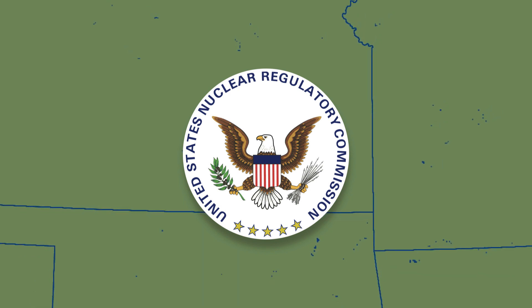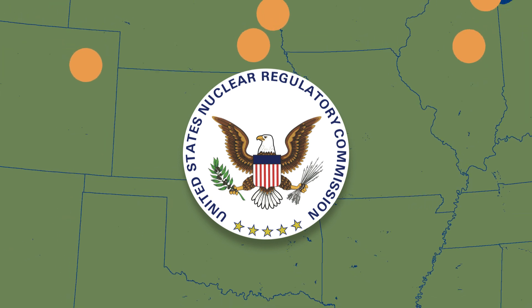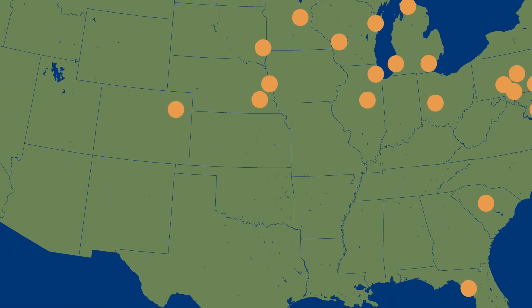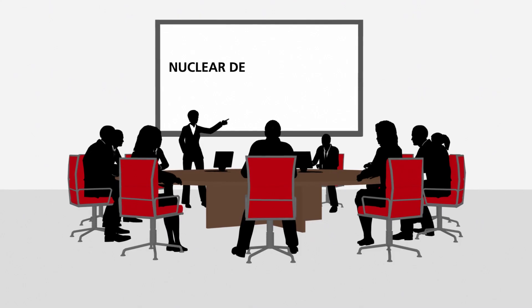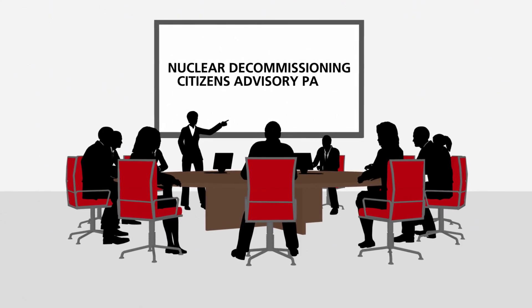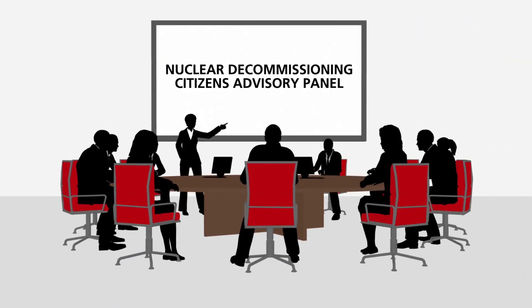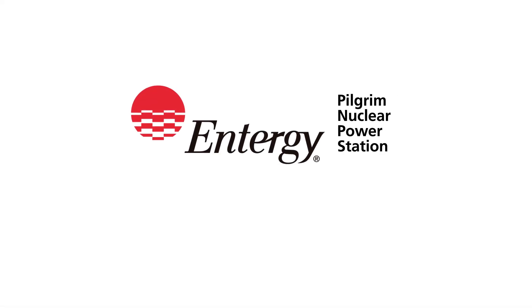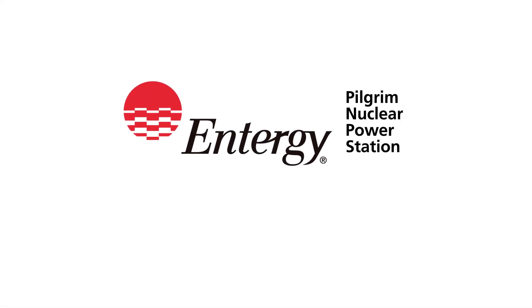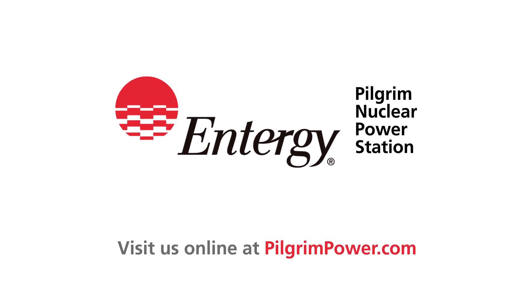Nuclear plant decommissioning has been tested and refined over many decades. So far, more than 34 U.S. reactors have safely completed decommissioning or are in the process of doing so. Entergy is committed to a transparent and open decommissioning process with many opportunities for public participation. For more information about Pilgrim's decommissioning, the public process, and what you can expect, visit us online at pilgrimpower.com.